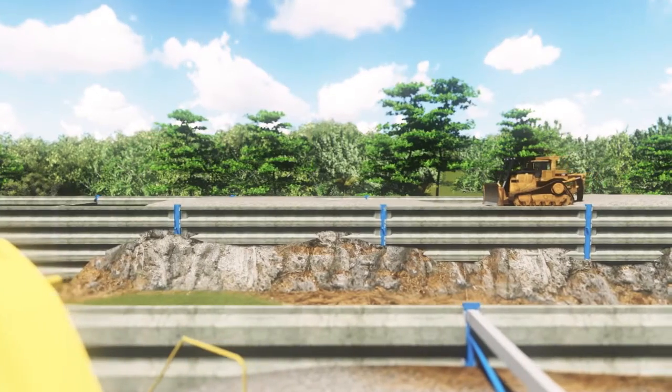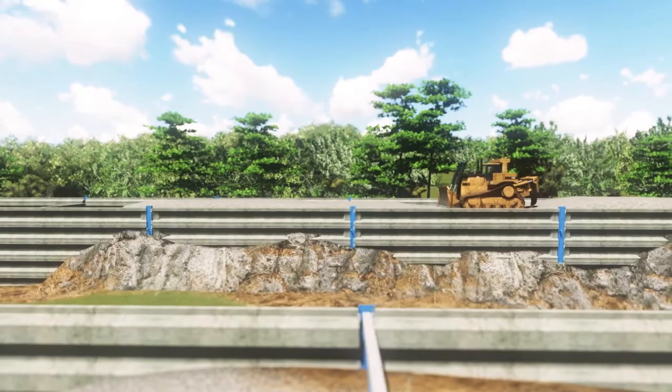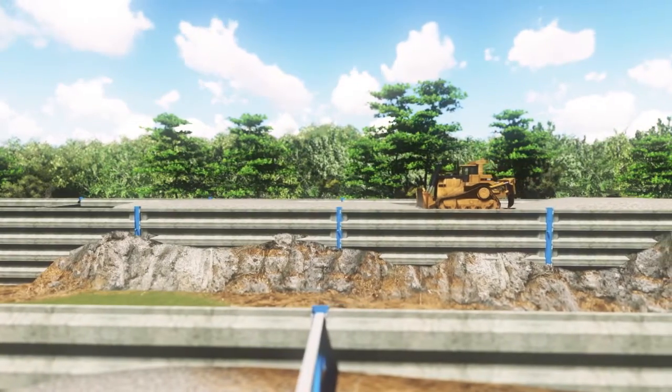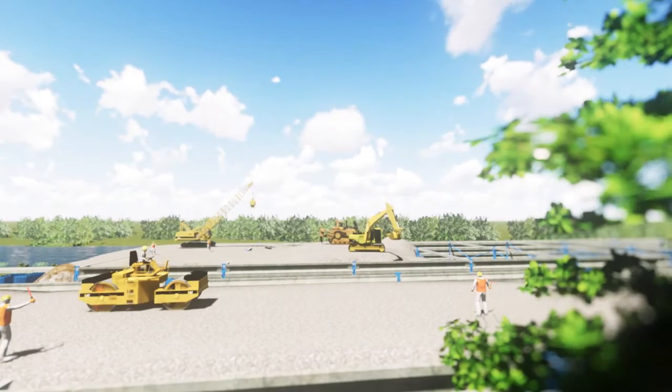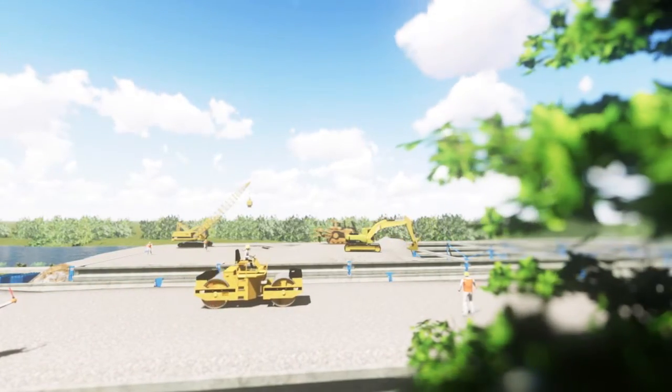After reaching the peak point, the filler materials will be leveled using a bulldozer. Once it's leveled, the filler materials will be compacted again using vibro rollers.